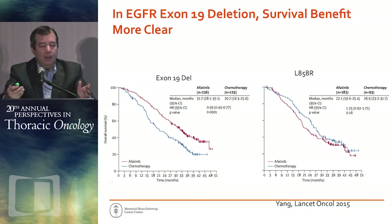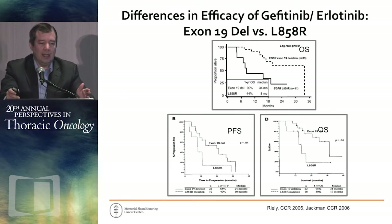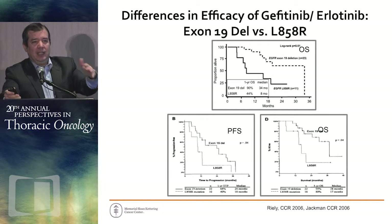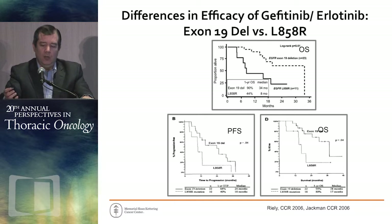This data on the difference between 19 deletion and L858R is really discussed in relation to afatinib because the data is so strong, but the difference in efficacy of EGFR TKIs in 19 deletion versus L858R has actually been around since 2006 — nine years ago. Data from Memorial and Dana-Farber shows that these differences with erlotinib or gefitinib-treated patients have been present for a long time, demonstrating the distinct biology between these two mutations.